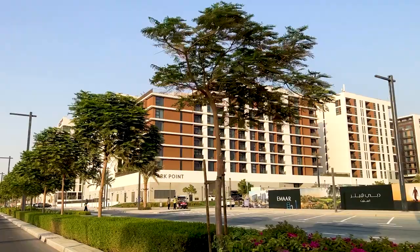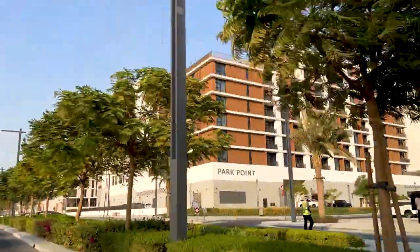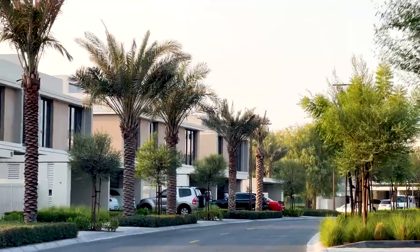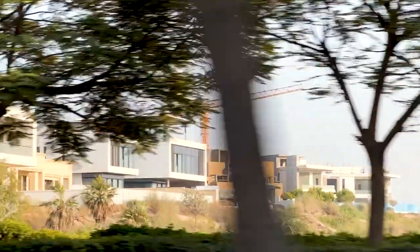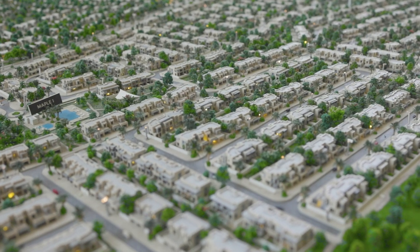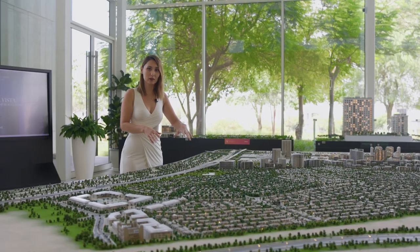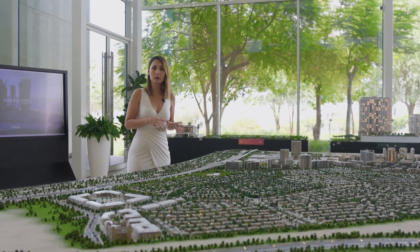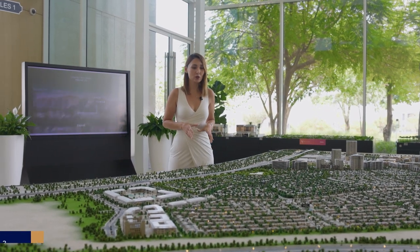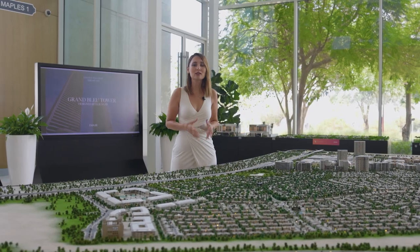When you buy any property in this project, all these values come with it. In terms of houses, this community offers apartments, townhouses, independent villas, and million-dollar mansions overlooking the golf course. On the map we have townhouses — Maple 1, 2, and 3 — and right behind we have Sidra Villas 1, 2, and 3. They are all from 3 to 5 bedrooms. The difference is that Sidra is an independent villa, so you have your own garden and your own plot, making the sizes bigger.